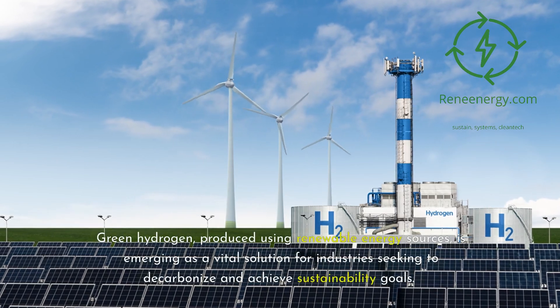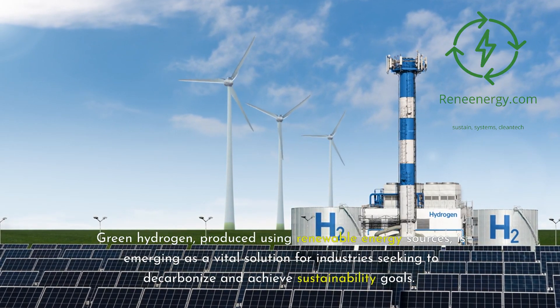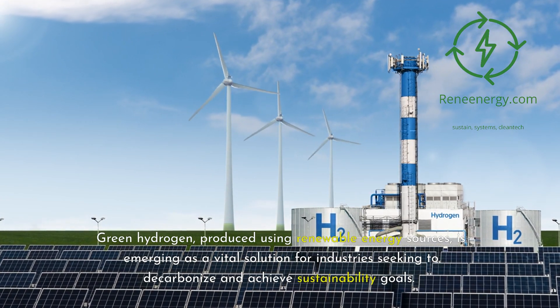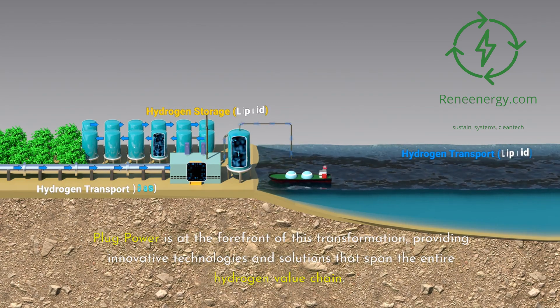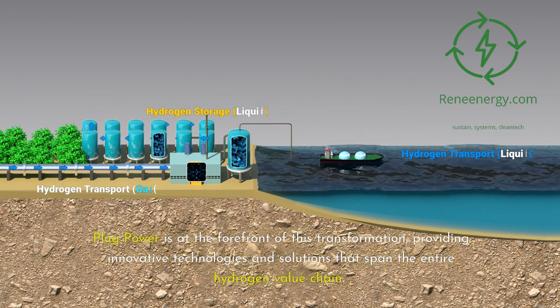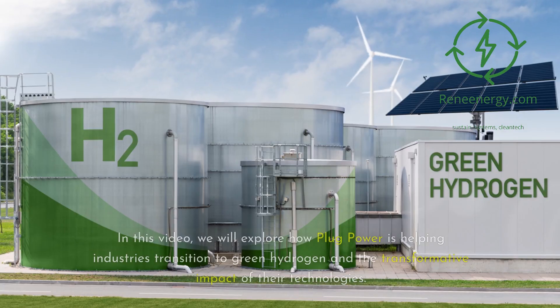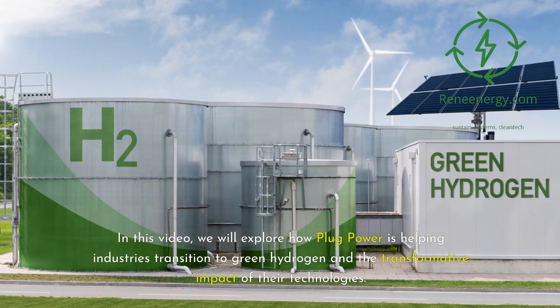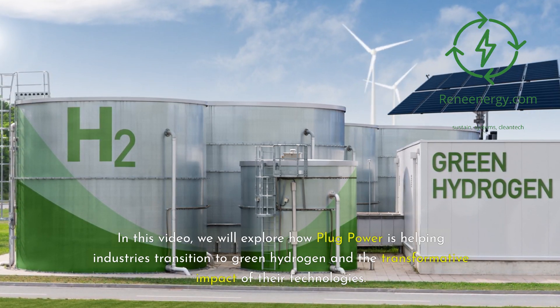Green hydrogen, produced using renewable energy sources, is emerging as a vital solution for industries seeking to decarbonize and achieve sustainability goals. Plug Power is at the forefront of this transformation, providing innovative technologies and solutions that span the entire hydrogen value chain. In this video, we will explore how Plug Power is helping industries transition to green hydrogen and the transformative impact of their technologies.